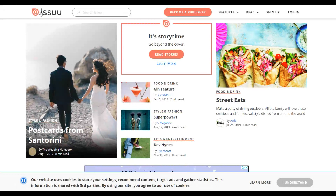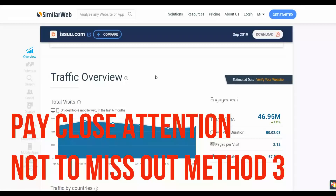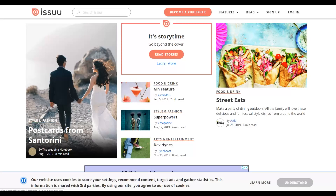The next website is Issuu.com — it's a website where you can also share PDF documents. Checking SimilarWeb, you can see this website is getting up to 46 million visitors every month — people go there to read PDF documents. All you have to do is submit the documents you created from ClickBank on this website as well. Sign up for a free account, then submit the documents including tags and descriptions, and you'll start getting free traffic from this website once your PDFs are live. That's the first method.